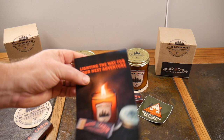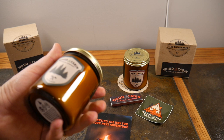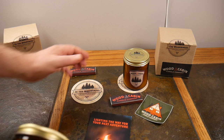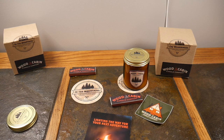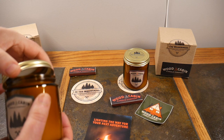Take these with you — put them in the RV, take them camping, in the tent, in a tiny home, or one of those getaway cabins. Or if you've got your own cabin, stock up on these. These have wood wicks that crackle, so you're going to get a fireside effect.